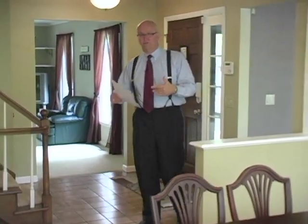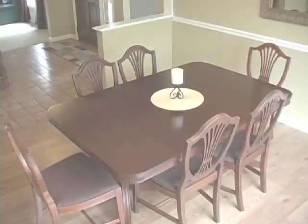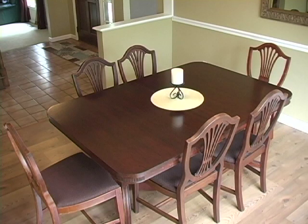We come back through the foyer into the dining room — again, freshly painted, crown molding, contemporary colors. I like what they did with this dining room. Then the next room is the kitchen.